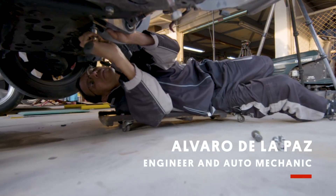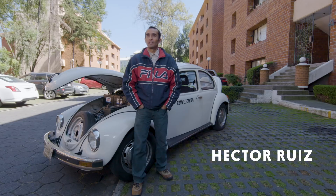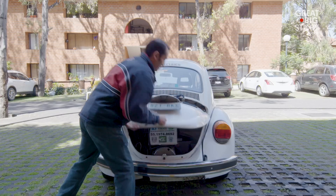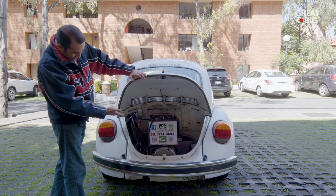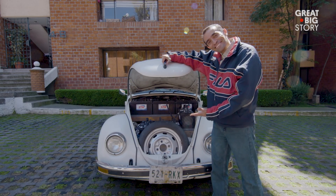Alvaro de la Paz is the engineer behind the car conversion. And then there's Hector. My name is Hector Ruiz, and I'm a computer scientist. Hector is responsible for gathering the electrical parts and making sure they work. I do the purchasing and the extensive testing of the components. If we have to burn something, I'm the guy.